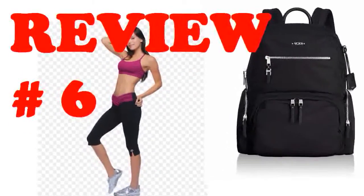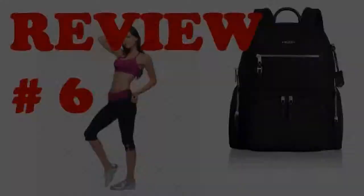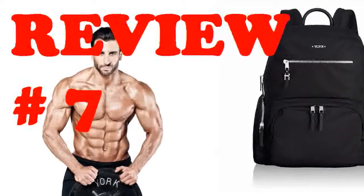The side and back pockets are spacious for easy access to phone, wallet, etc. Although I have many bags, being a purse and bag lover, I always feel I still miss one bag.